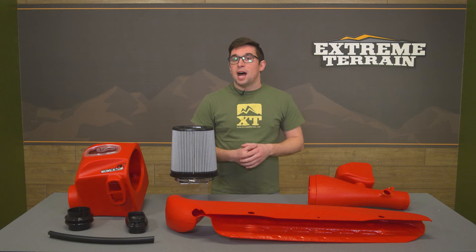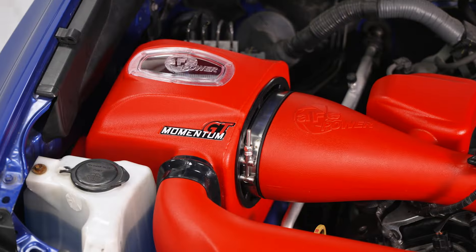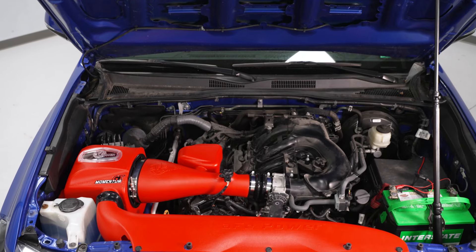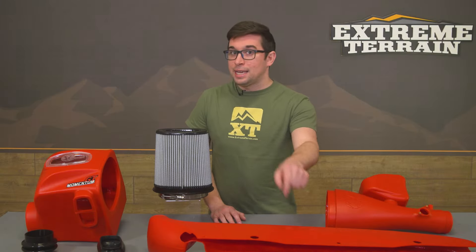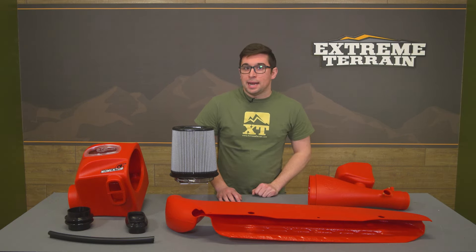The most obvious thing about this kit is that it's bright red. This goes beyond just a pop of color in the engine bay — it makes the whole thing into a big statement piece. If red is not your jam, this is also available on our site in black, though with that kit the scoop is sold separately. However, this one is of course not all about aesthetics.